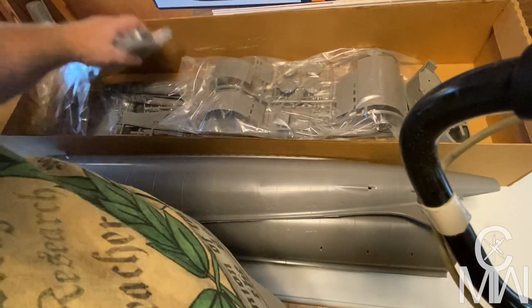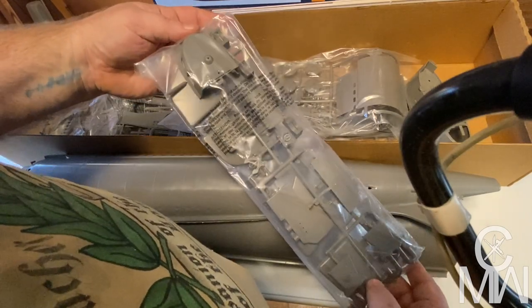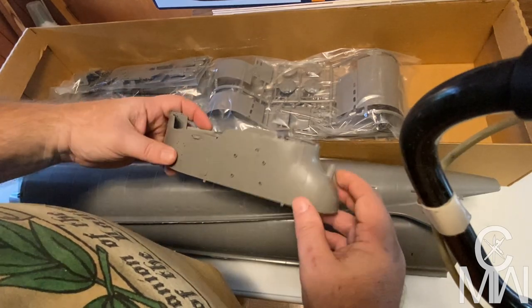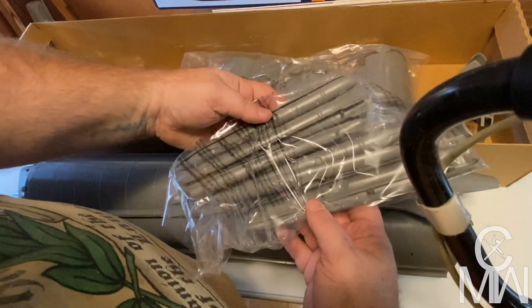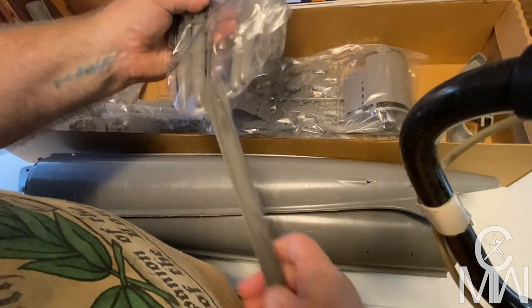Got lots of the parts here. Very nice. There's our conning tower. And there are the Kaiten subs.